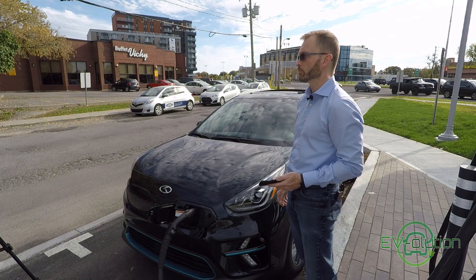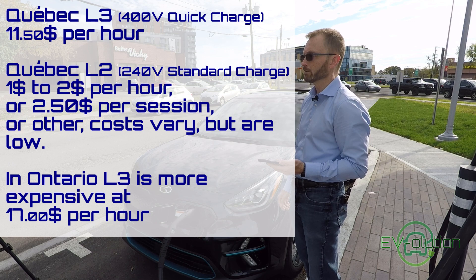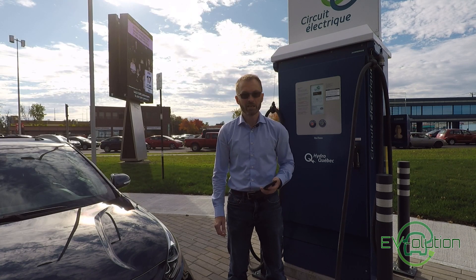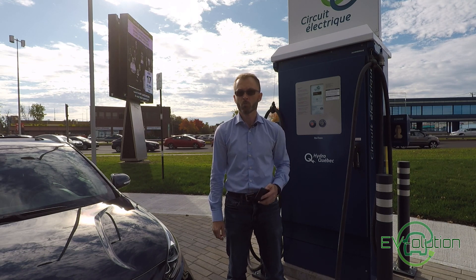So what does it cost to charge your car on a level 3 charger? It's quite inexpensive — it's $11.50 an hour, charged by the minute. That means going from 20 to 80 percent can cost approximately $8 Canadian. So driving on a long road trip will cost you peanuts even on a level 3 charger, which costs more.